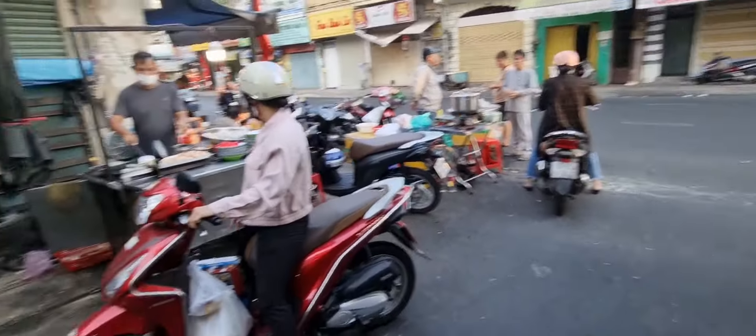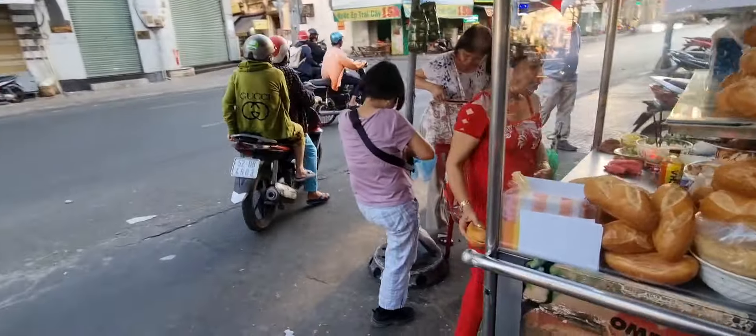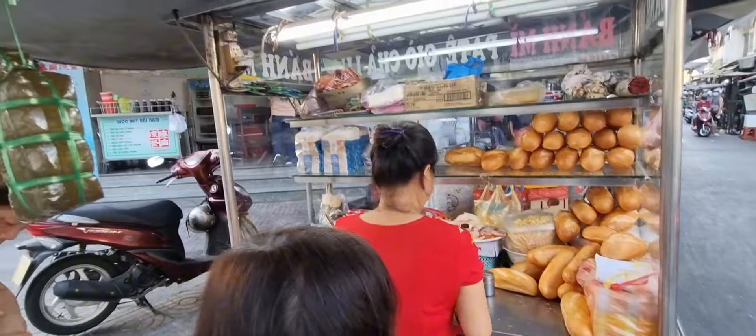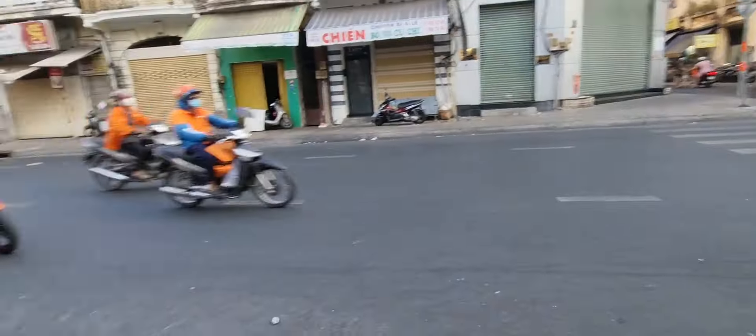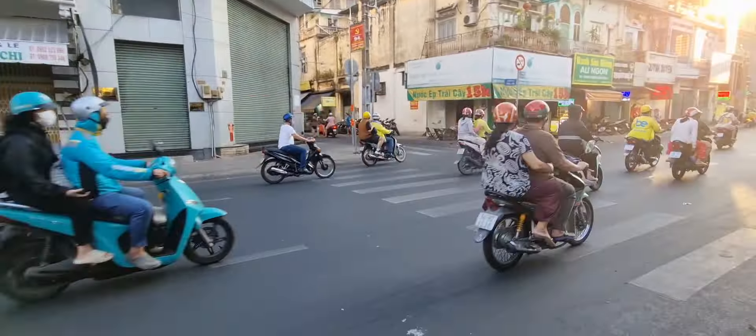Right here, man, you can see the crescents and the star in the pillars of the building. Yeah, man, this is something else.